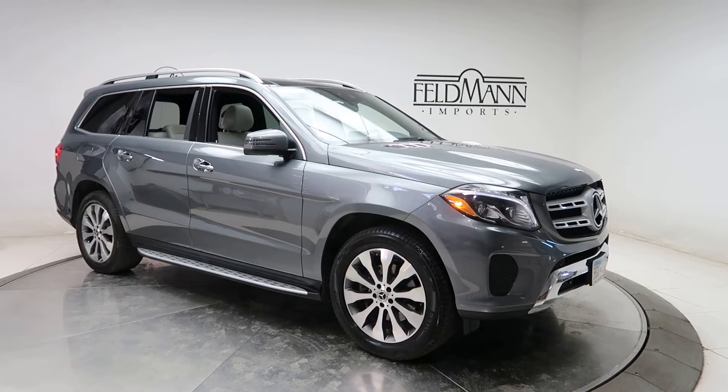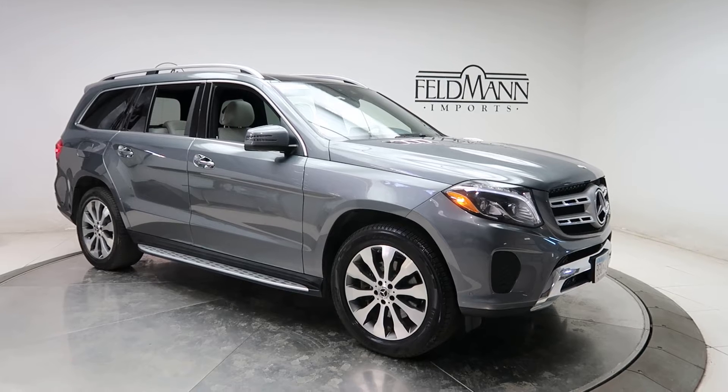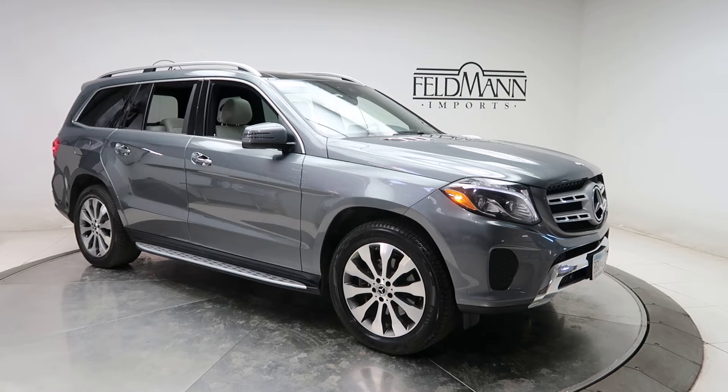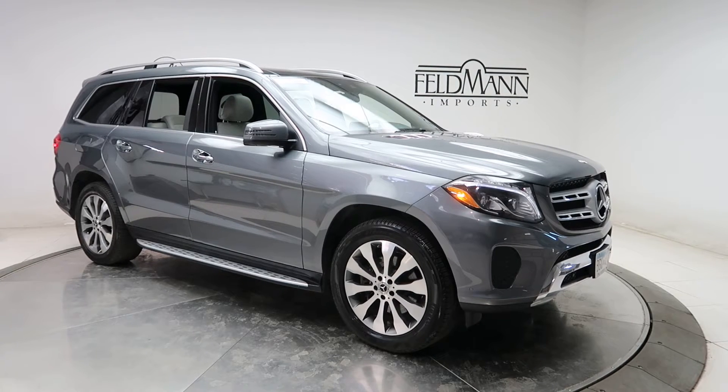This one has the lighting package with front and rear LED daytime running lights, adaptive high beam assist, chrome package with chrome inserts on the hood and door handles, appearance package with 20-inch multi-spoke wheels, and brushed aluminum running boards.